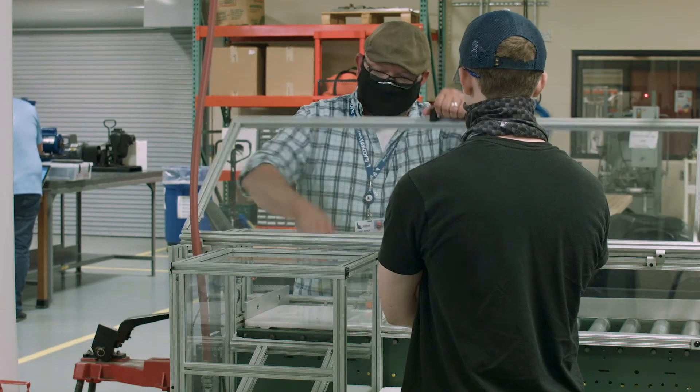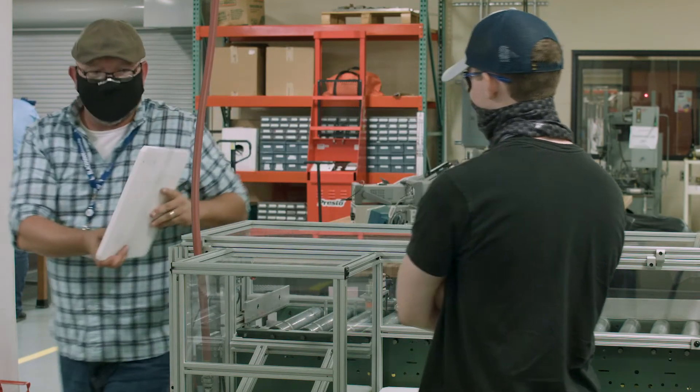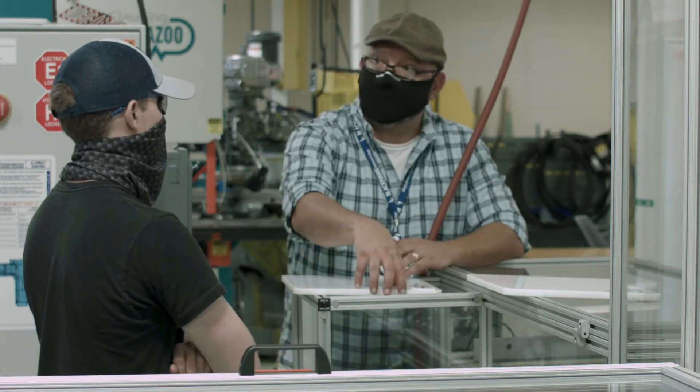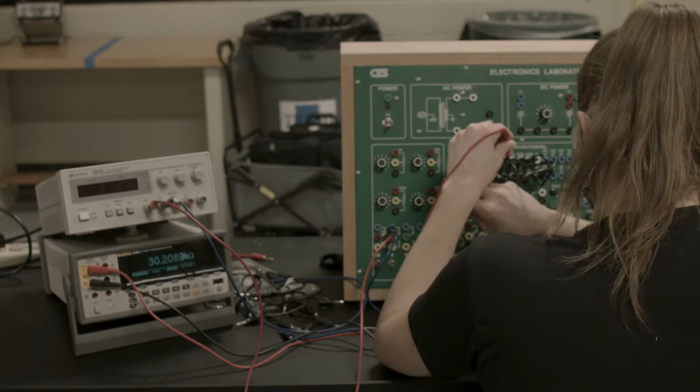The automation technology program will give them the ability to really go out and excel in the new Industry 4.0 platform. A student that graduates with a diploma from the automation technology program will be able to go into industry and be an automation technician — most likely an assistant to an automation engineer or an electrical engineer that is designing the program flow.